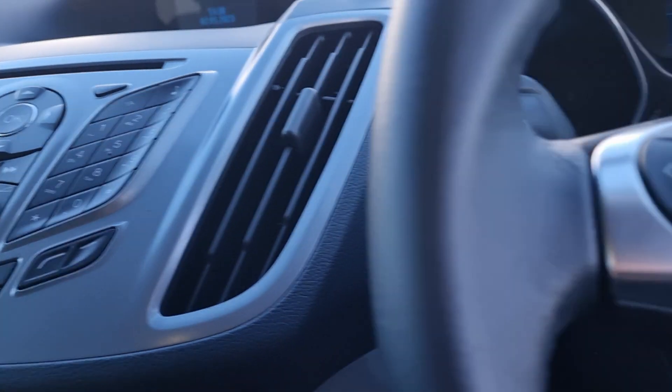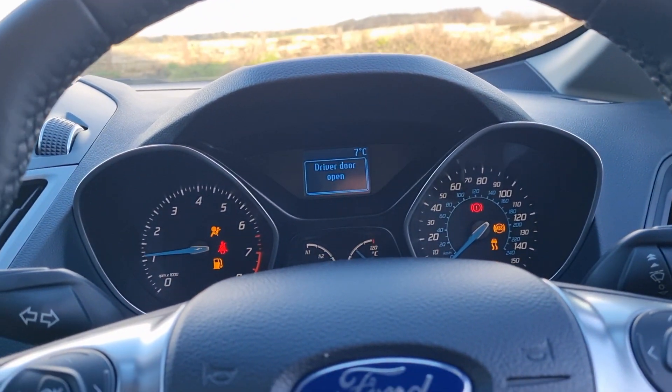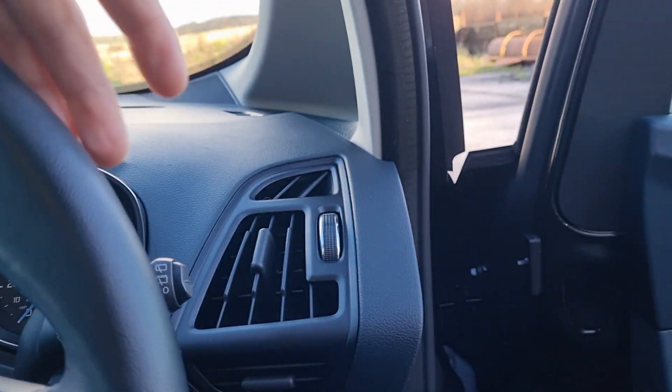Car's cleaned up lovely. Starts on the key. Car was a trading-in at my friend's garage — a little bit old for him, perfect for me.